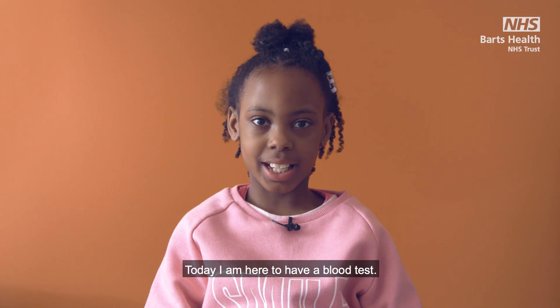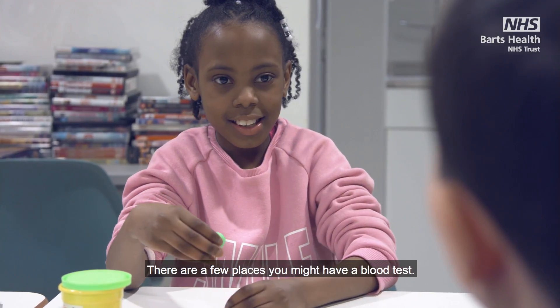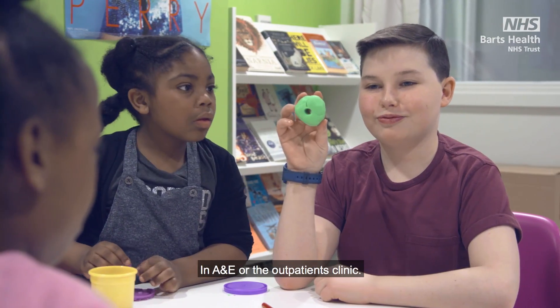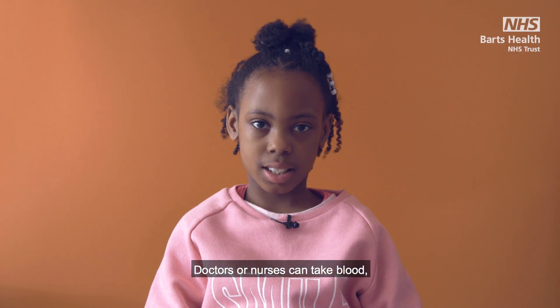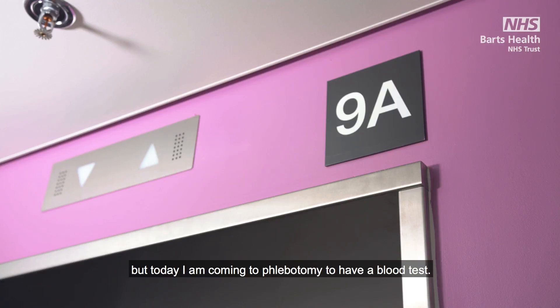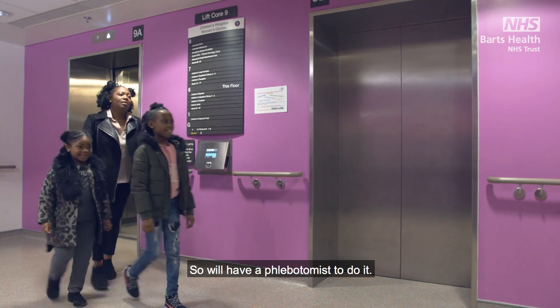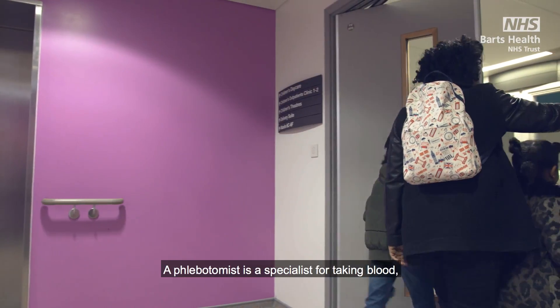Today I am here to have a blood test. There are a few places you might have a blood test — you might have one in the ward you are staying on, in A&E, or the outpatients clinic. Doctors or nurses can take blood, but today I am coming to phlebotomy to have a blood test, so we will have a phlebotomist to do it. A phlebotomist is a specialist for taking blood.